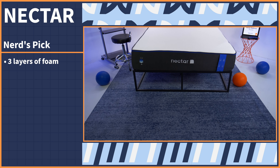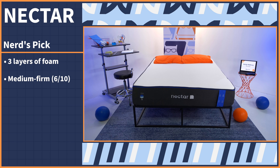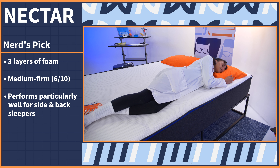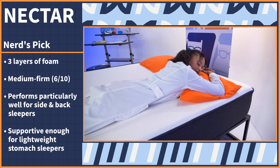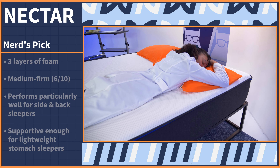If you've been here before, you know that our Nerds Pick is our 'works for everyone' option. The Nectar mattress isolates motion really well, relieves pressure really well, and is the least expensive option on this list. The Nectar OG comes with three layers of foam and has a medium firm firmness level — a 6 out of 10 on our firmness scale. Our testing showed it performed particularly well for side sleepers and back sleepers.